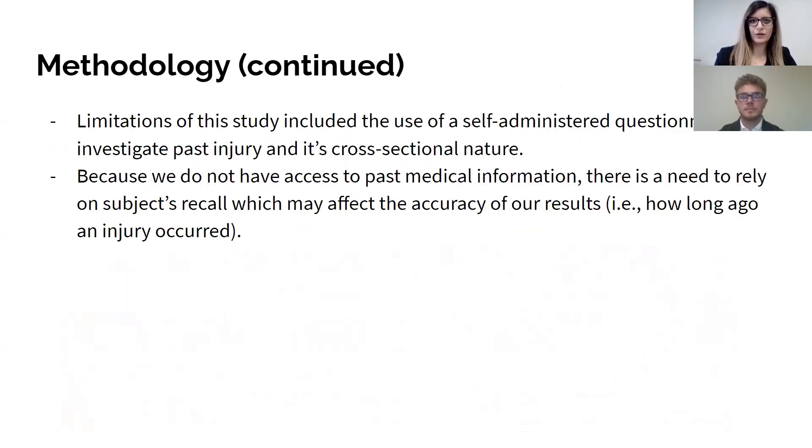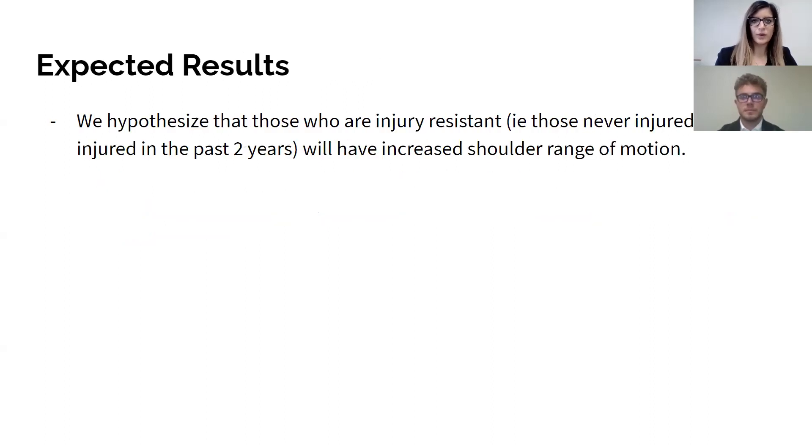Limitations of this study include the use of a self-administered questionnaire to investigate past history and its cross-sectional nature. Due to not having access to past medical information, there is a need to rely on subjects' recall, which may affect the accuracy of our results — specifically how long ago they were injured versus when they were medically diagnosed as injured. Our expected results are that those who are injury-resistant, meaning never injured or not injured in the past two years, will have increased shoulder range of motion.